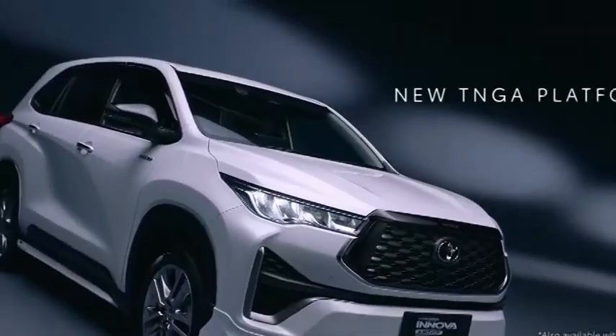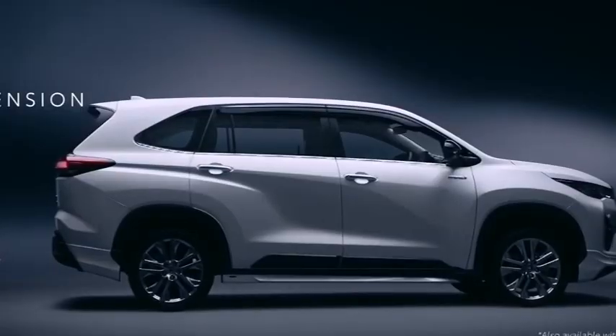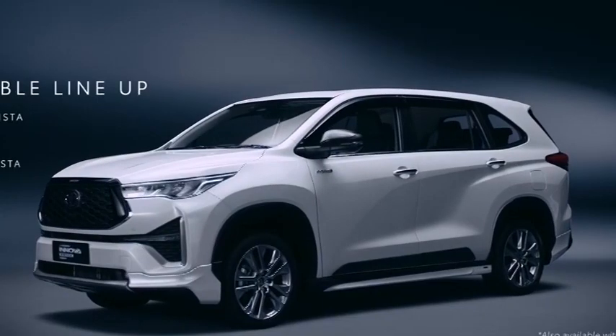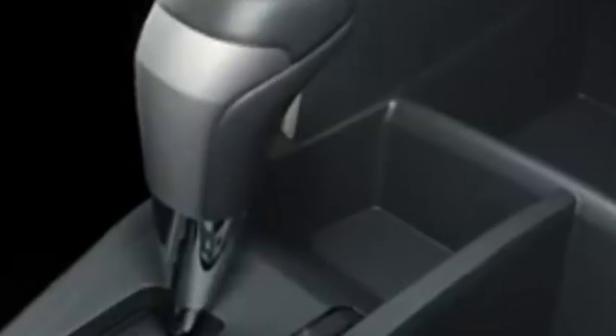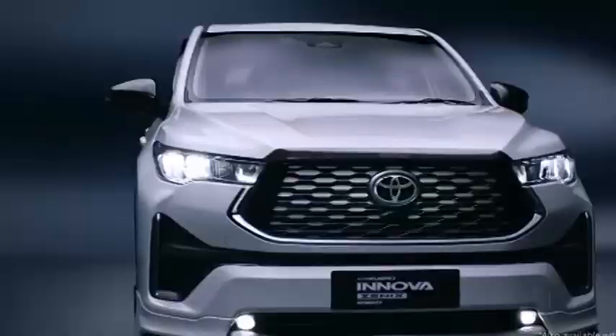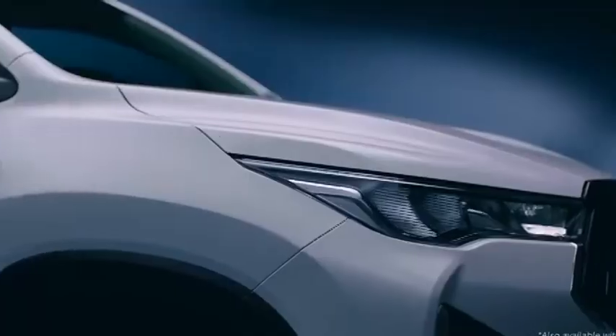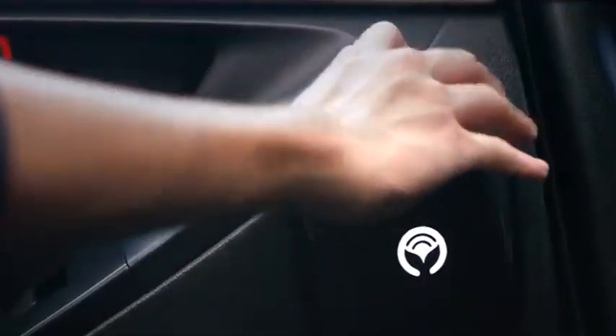Rumour points towards a possibility that Toyota will keep selling Innova Crysta alongside the new HiCross. Toyota has unveiled the latter as Innova Zenix in Indonesia, where it starts from approximately Rs 21.84 lakhs showroom price. Let's see how it stacks up against Innova Crysta, which is on sale today.